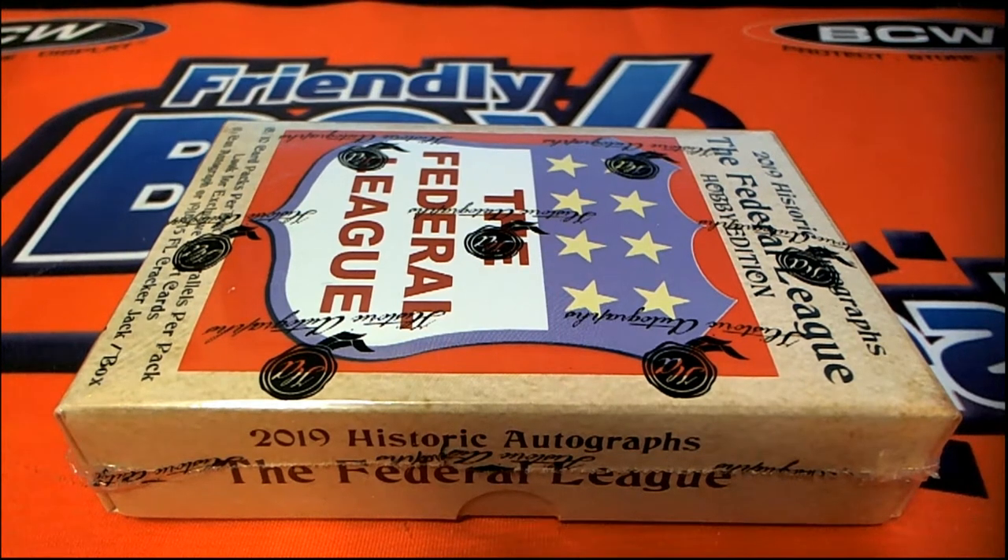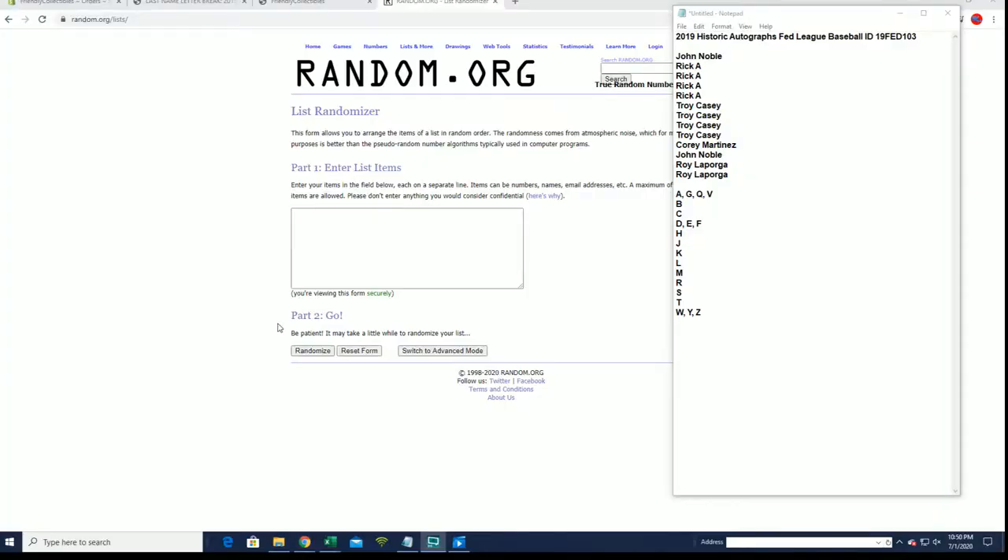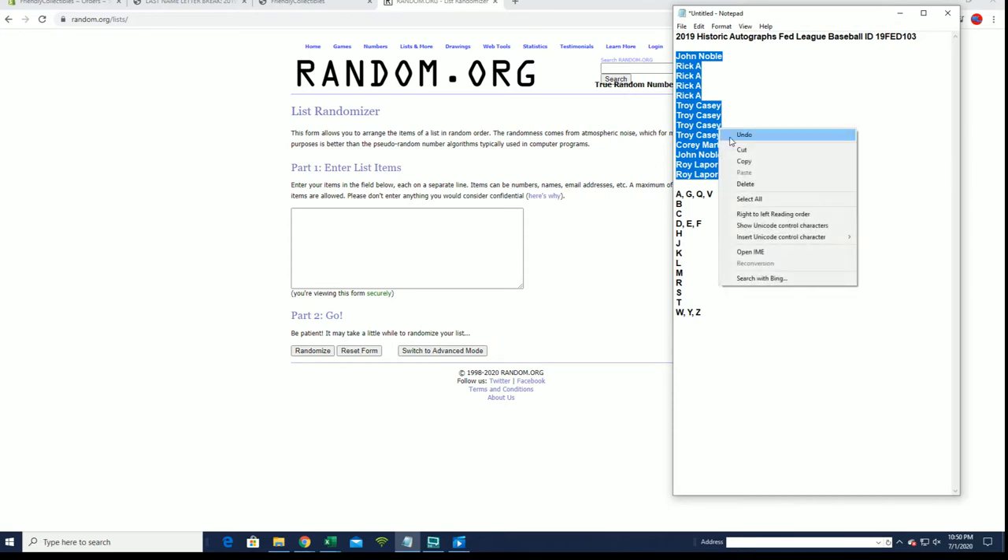In case you haven't heard, it's time — 2019 Historic Autographs Fed League Baseball. This is number 19, Fed 103. Good luck everybody. All right, John in, down to Roy L. Let's get it.